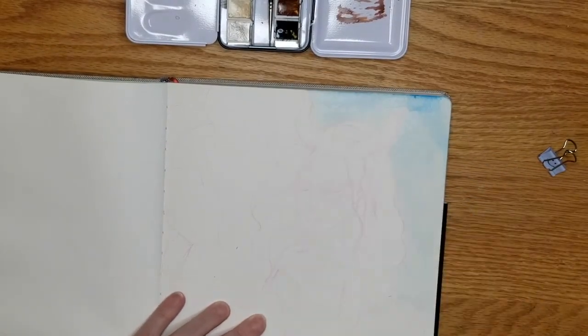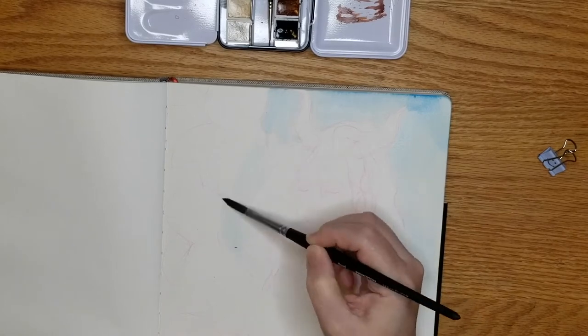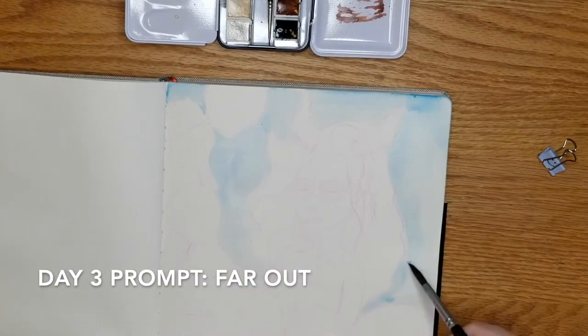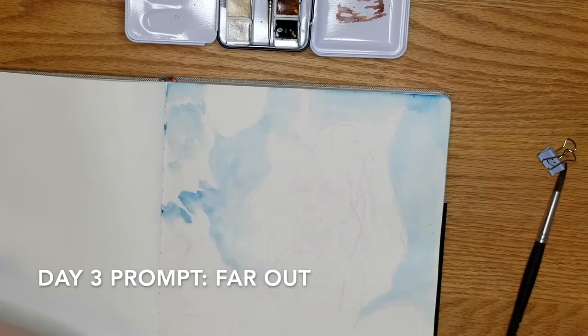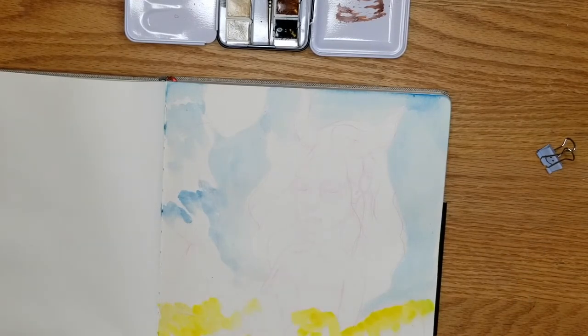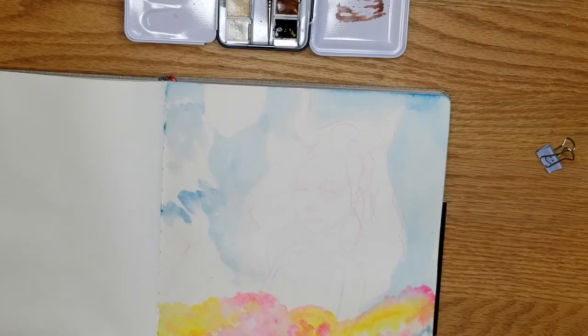Hello, I'm Ari. Welcome to Day 3 of the February Challenge. This is a month-long art challenge to create different fey characters. So sit back, watch, and enjoy!